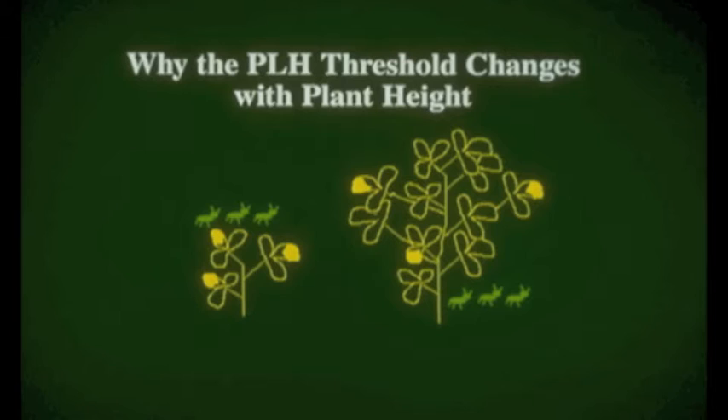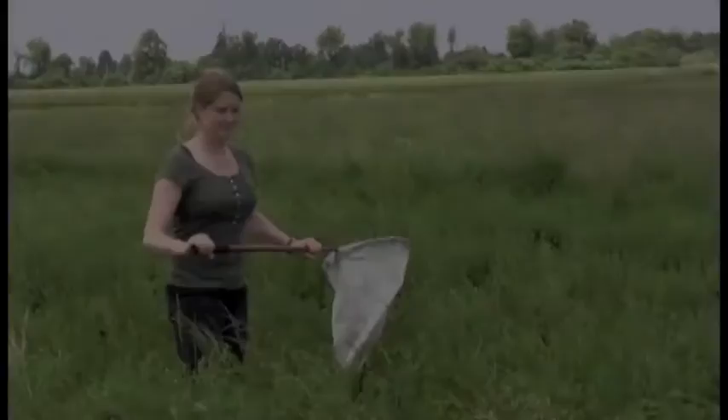You will want to use a potato leafhopper sequential sampling plan to determine if an infestation requires management or not. The first thing you need to do is determine the height of your alfalfa. Smaller plants are more vulnerable to potato leafhopper, thus there are different action thresholds for different heights of alfalfa.